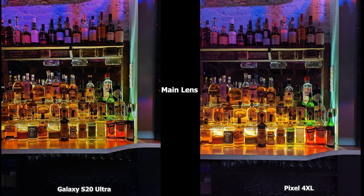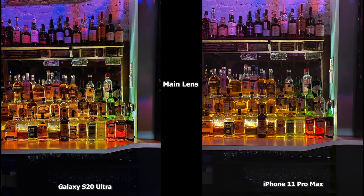Now a couple of indoor shots. This is a main lens shot of the Pixel 4 XL and S20 Ultra looking at the bottles. The S20 Ultra might be a little sharper in certain situations, but I think both are equally well balanced. Compared to the iPhone 11 Pro Max, it's around the same, although the S20 Ultra image is just a tad bit brighter. Overall this is a nice, well-balanced shot in a really low light bar setting with residual background lighting.